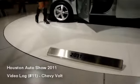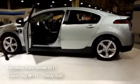Inside the Bolt we also have an LCD touch screen that displays vehicle information, climate, and infotainment controls — all standard.